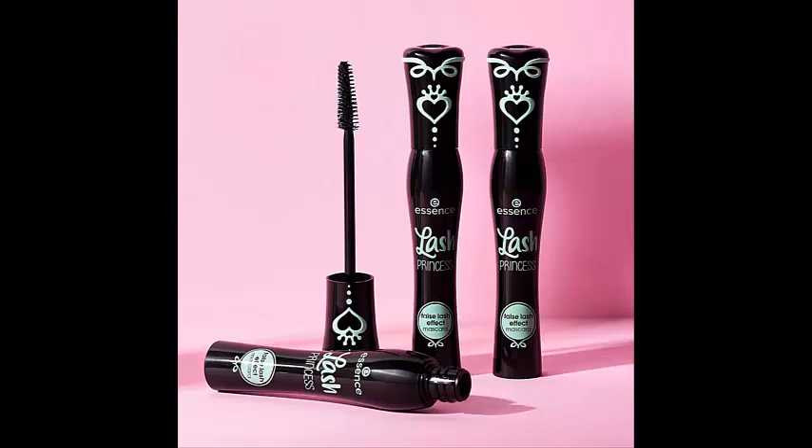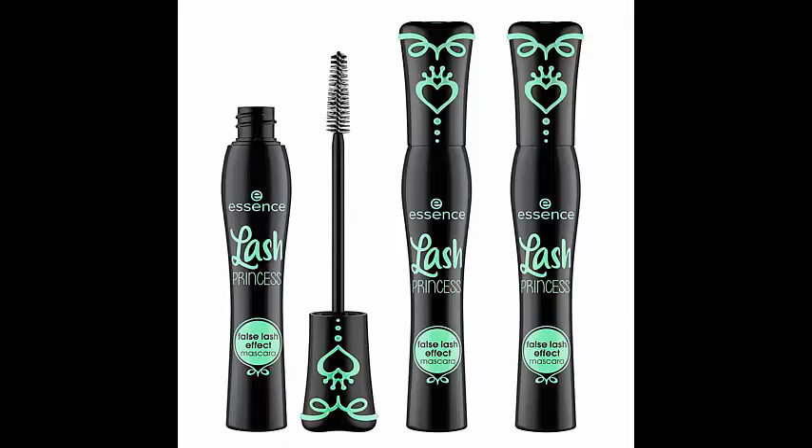Essence Lash Princess False Lash Effect Mascara is a game changer in the world of mascaras. It delivers stunning, voluminous lashes that create a false lash effect, giving your eyes a captivating and glamorous look.